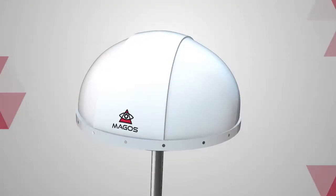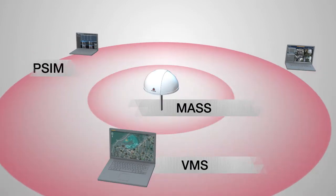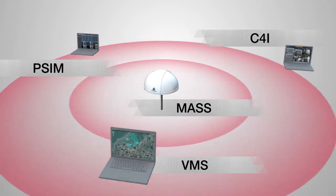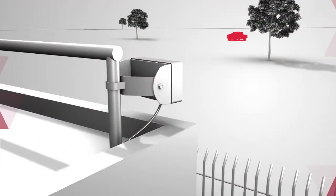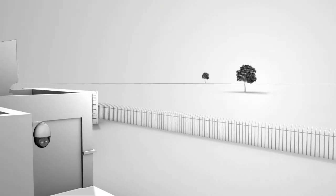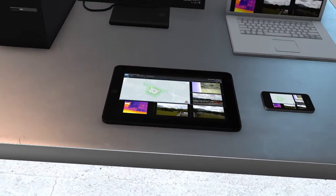Magos radars can be quickly and seamlessly integrated with existing VMS, PSIM, and C4i systems by using our SDK, and can also be monitored from Magos mass control software. This allows for easy sensor integration with PTZ camera slew-to-queue capabilities that can be viewed from various platforms.